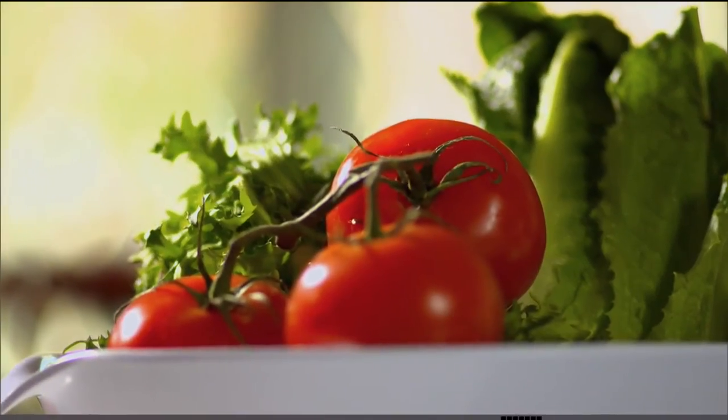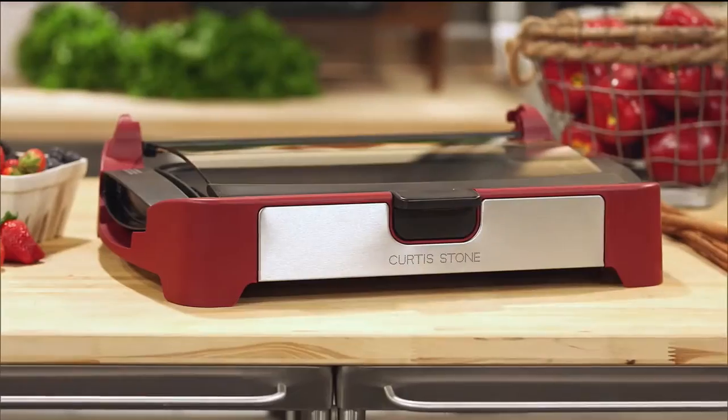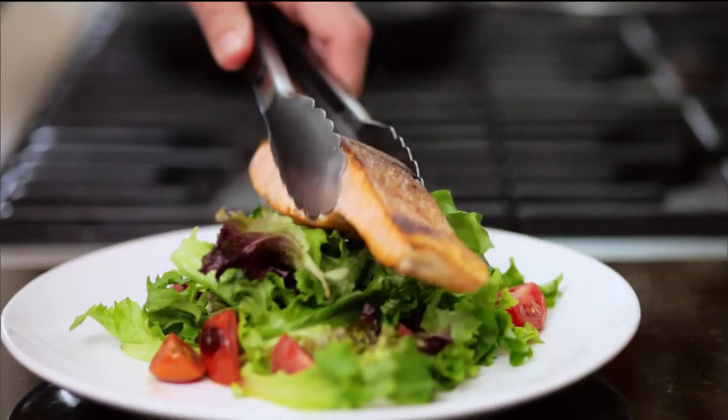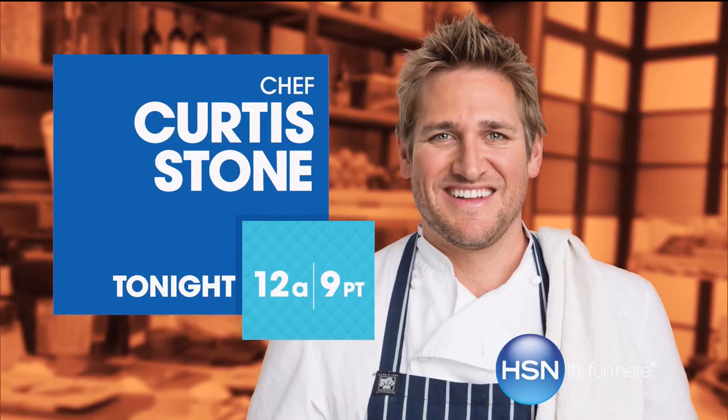You don't have to be a trained chef to cook a fantastic meal. The key to great cuisine starts with great ingredients prepared in the simplest way possible. And when combined with the right kitchen solutions, cooking can be satisfying, creative, and fun. I'm Curtis Stone and I'm passionate about food. Don't miss the return of Curtis Stone's Kitchen Solutions, only on HSN.